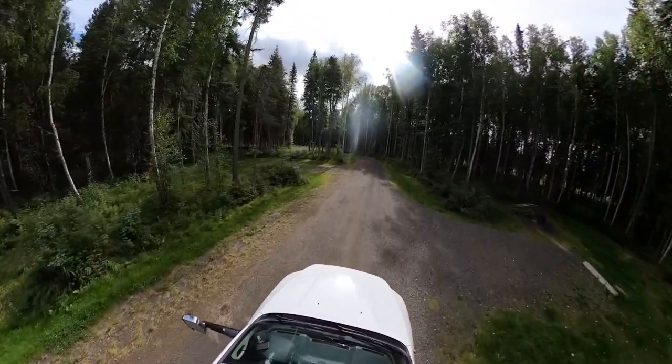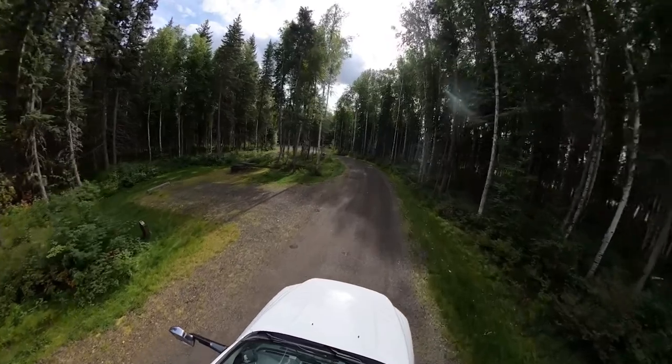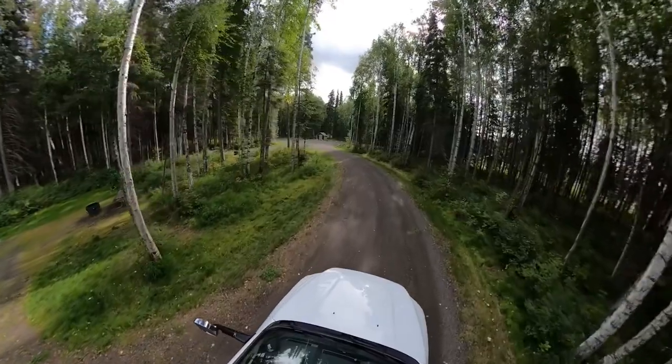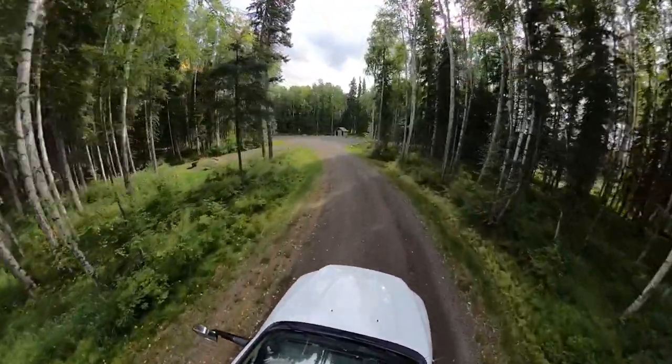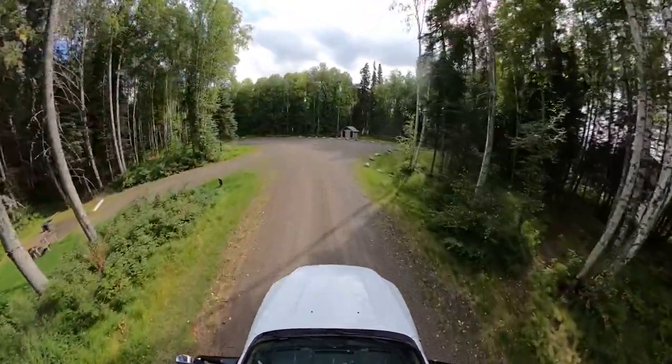So let's talk about campground amenities. This is kind of a traditional Alaskan campground. We have the river here, we have picnic tables at each campsite, we have fire rings. There is no electricity, and you're not going to find running water at the campsites, so be prepared. This is rural camping — a lot of people call it dry dock camping.